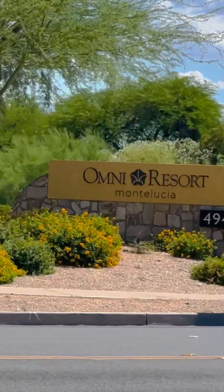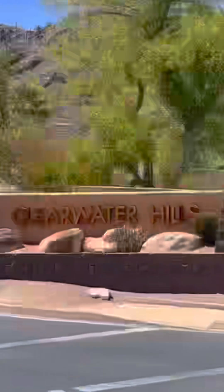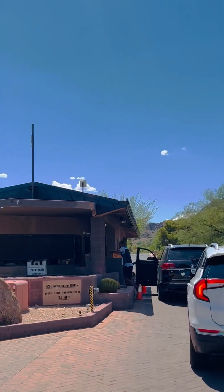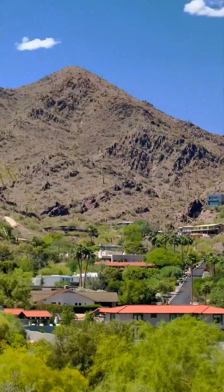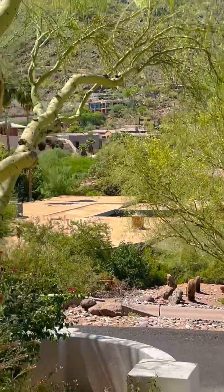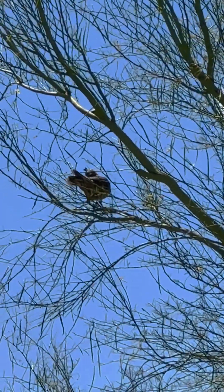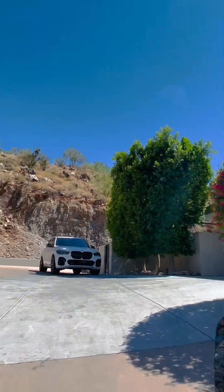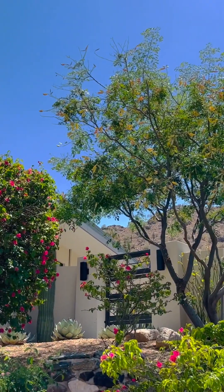Isn't she lovely? Isn't she wonderful? Isn't she precious? Less than one minute old. Let's do this.